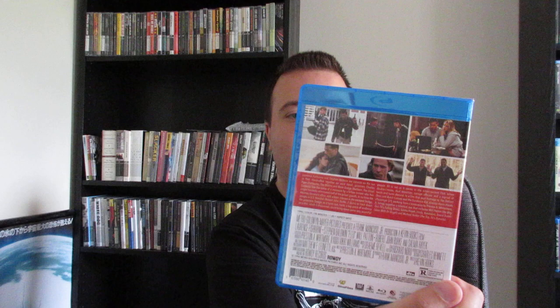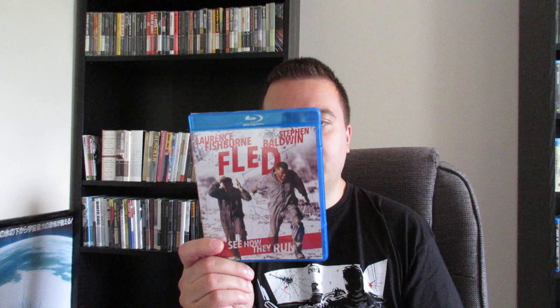Next up is Fled, which I just saw recently on TV but missed the ending — so I'm happy to be able to check this one out now. It has Laurence Fishburne and Stephen Baldwin and the smoking hot Salma Hayek. Basically it's a prison break movie and they're kind of turning on each other going back and forth, seeking refuge with Salma Hayek — they take her hostage kind of. And Stephen Baldwin's trying to find this disc to take somebody down, with a lot of people involved and crazy stuff going on.